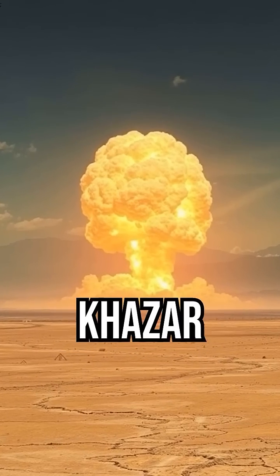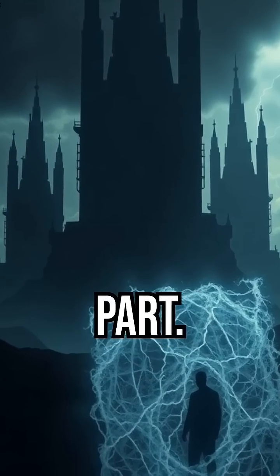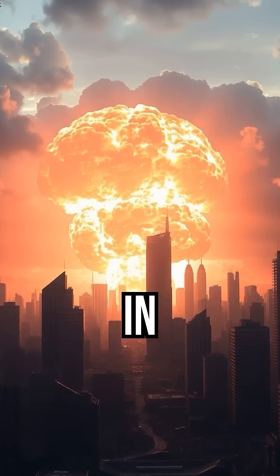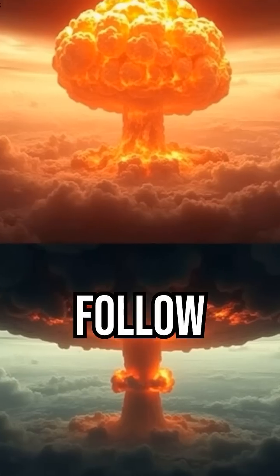The largest ever was Russia's Hazard bomb — 50 megatons. But here's the crazy part: we don't even use atomic bombs anymore. In part two, I'll show you what modern nukes can do. Trust me, it's insane. Follow for part two!